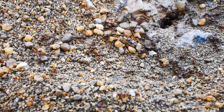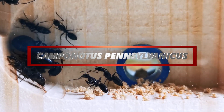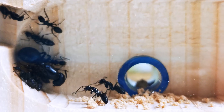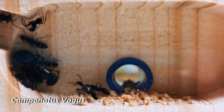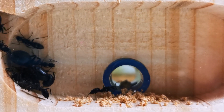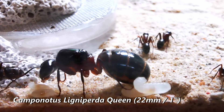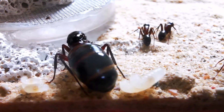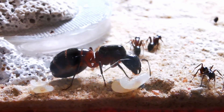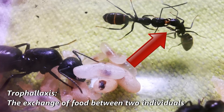Which brings me to the next option on my list: Camponotus pennsylvanicus. If size matters to you, then Camponotus pennsylvanicus, also known as the black carpenter ants, may be the perfect fit for you. These ants are very widespread and easily found in North America and are known for their large size and impressive colonies. With Camponotus pennsylvanicus workers reaching more than 13 mm or half an inch in size, you will be able to witness social ant behaviors like trophallaxis with the naked eye.